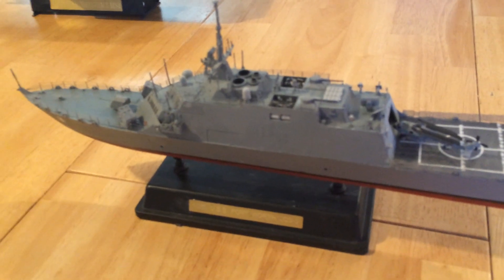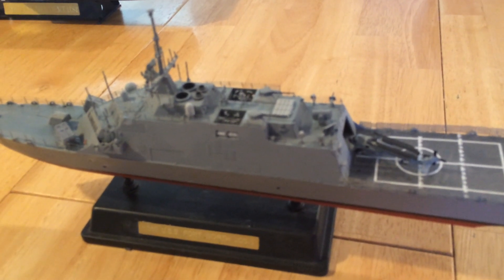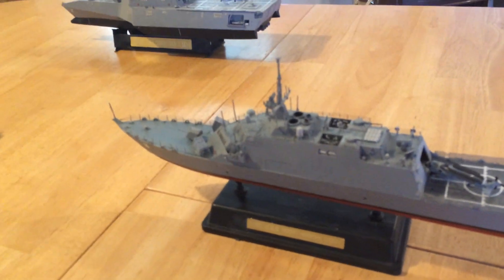You can see here on the Freedom class the armored box launchers, along with 24 Hellfire missile vertical launchers, the 30mm weapons, as well as the 21-cell RAM launcher.